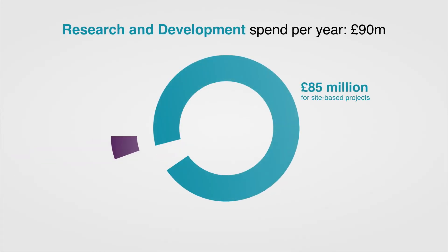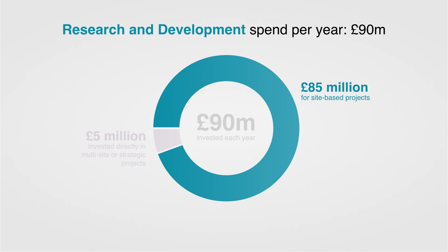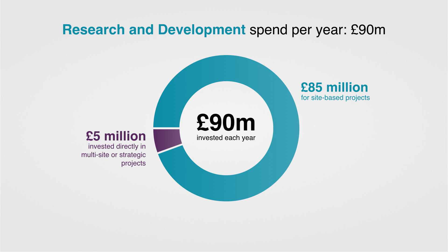On average over the last few years, around about £90 million has been spent on R&D across our estate per year. The majority of that, around about £85 million, has been spent by our site license companies working in conjunction with their supply chain, and the remainder, around about £5 million per year, has been spent by NDA through our directly funded strategic research and development portfolio.